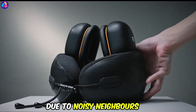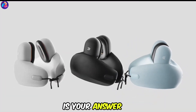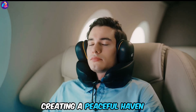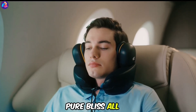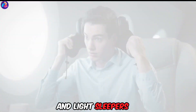Nopilo — can't catch some Z's due to noisy neighbors, planes, or bumpy car rides? The Nopilo is your answer. This innovative combo combines noise-canceling earmuffs with a comfy neck pillow, creating a peaceful haven wherever you are. Imagine the world 35 decibels quieter and your neck cradled in plush support — pure bliss. All for just $50. This is a must-have for travelers and light sleepers.